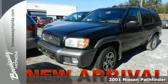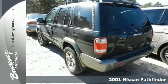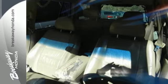It's a 2001 Nissan Pathfinder. Standard safety features include dual front airbags, four-wheel anti-lock brakes, a limited rear slip differential, and power brakes.